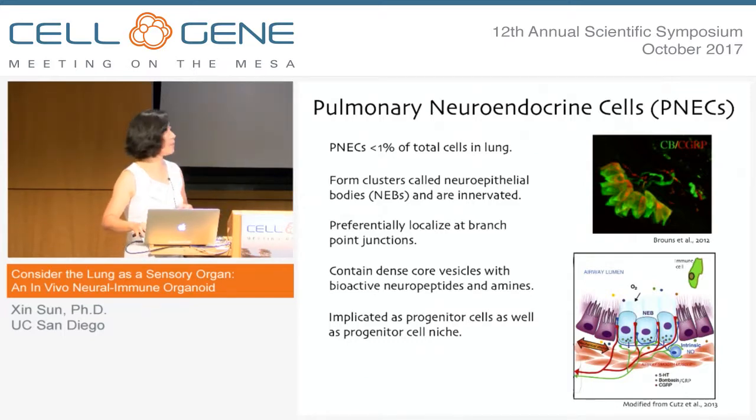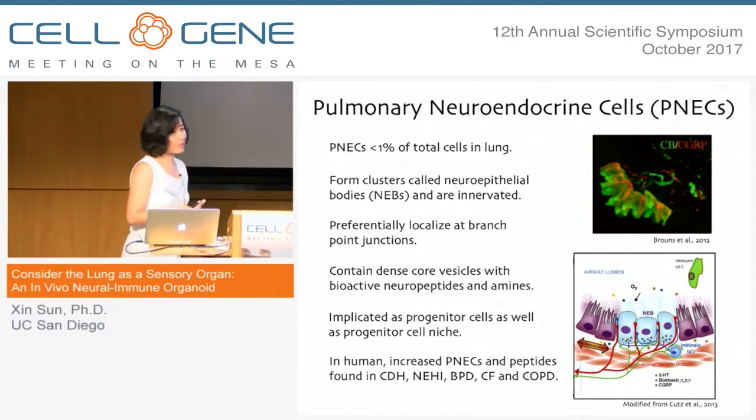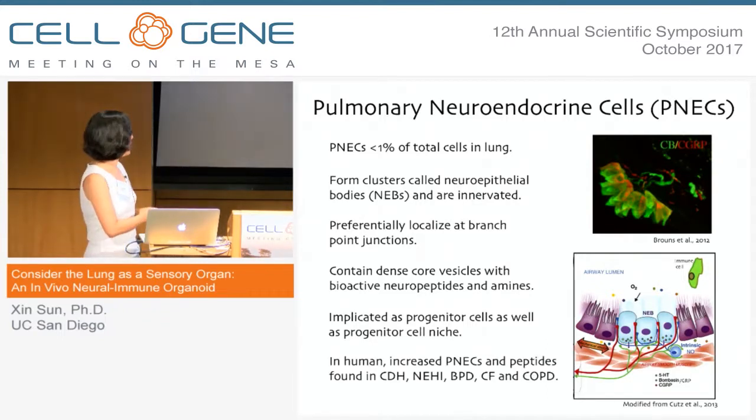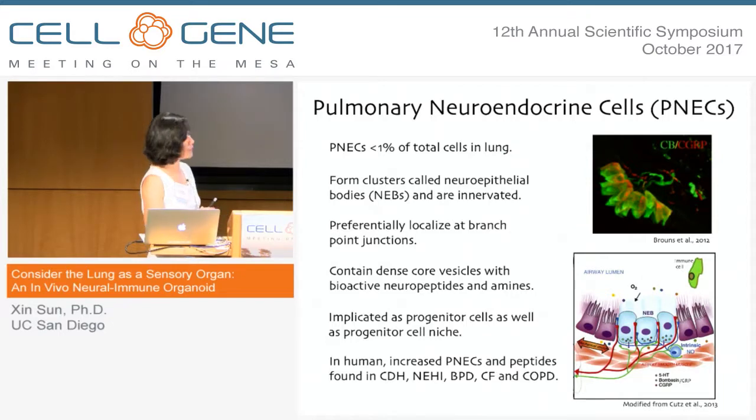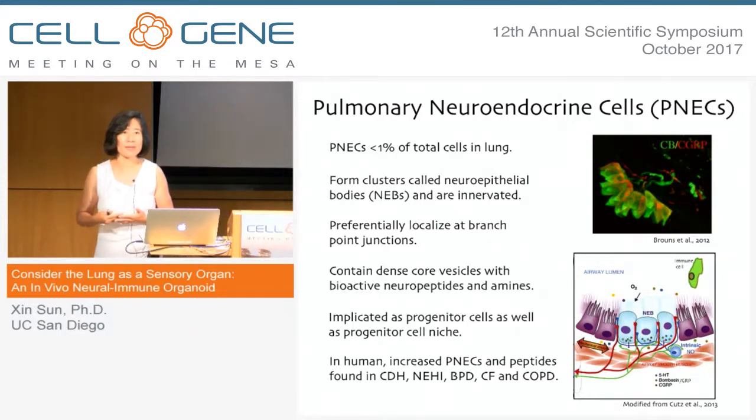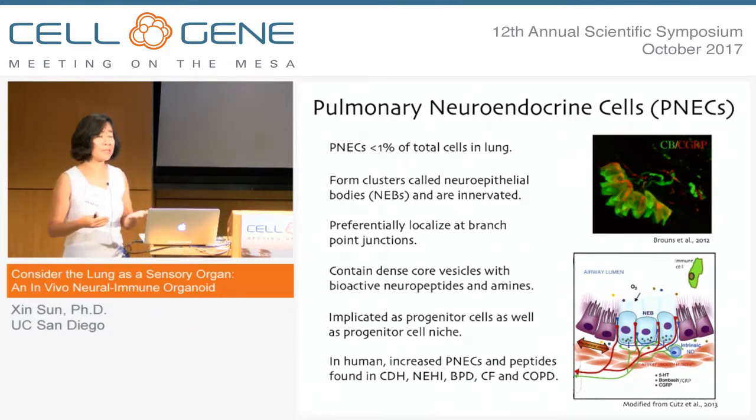The last point I'll make here is that in the literature there are actually many papers that show pathologically an increase in the number of PNECs as well as neuropeptides produced by these cells in many lung diseases — some rare and some more common. Essentially the majority of lung diseases have those pathological findings associated with them, but it's not understood whether these increases are a result of the disease or are contributing to the symptoms.